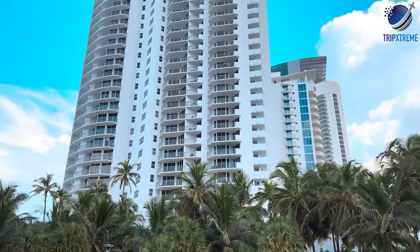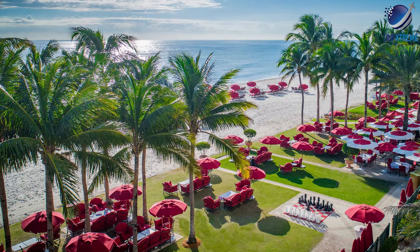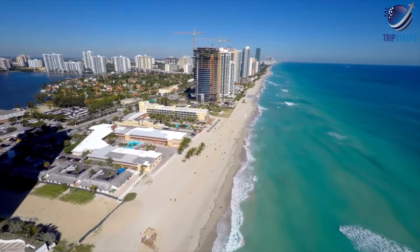Accommodation options in Sunny Isles Beach include beachfront resorts like the Trump International Beach Resort and the Acqualina Resort and Residences, as well as spacious vacation rentals with all the comforts of home.